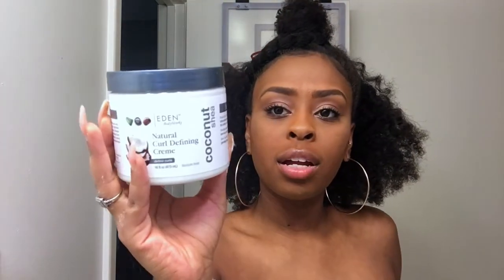Next I have the Natural Curl Defining Cream by Eden Body Works — this was only $8.99. This really defines my curls and it's very moisturizing. This is actually one of my staple products. Whether I'm doing twist outs, braid outs, or flexi rods, this really defines my curls and helps them last much longer. Instead of lasting two to four days, my styles can last six to almost seven days — almost a full week. So yes, $8.99.